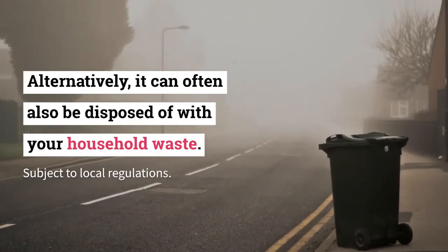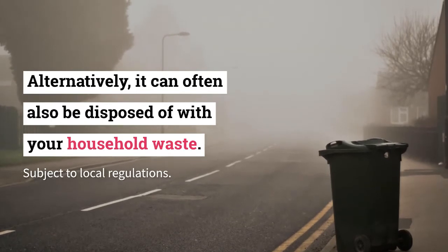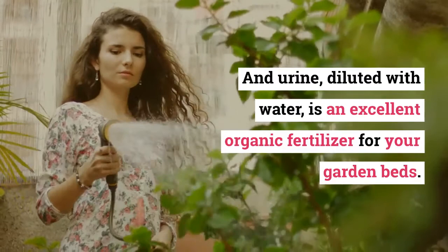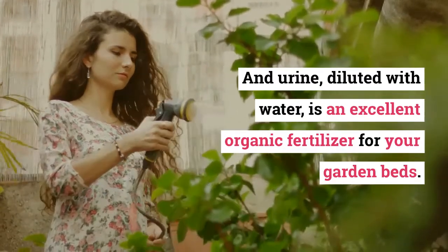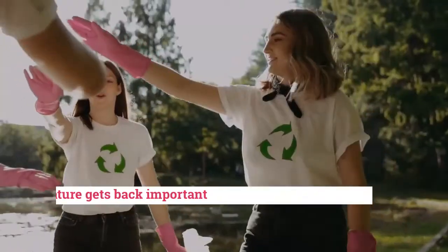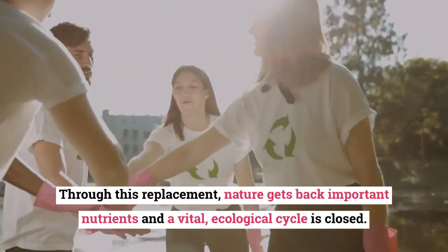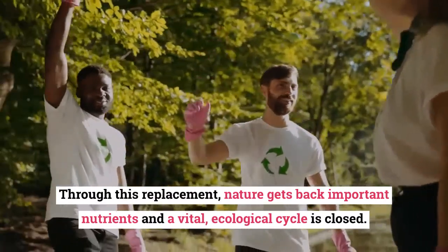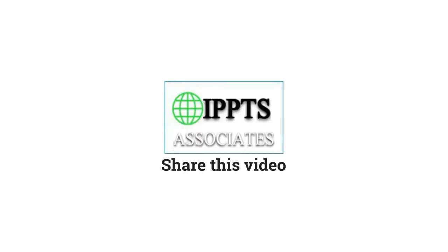Alternatively, it can often also be disposed of with your household waste. Urine diluted with water is an excellent organic fertilizer for your garden beds. Through this, nature gets back important nutrients and a vital ecological cycle is closed.